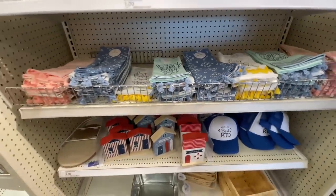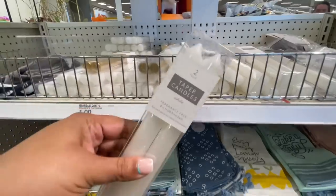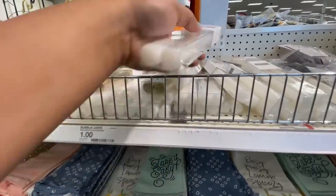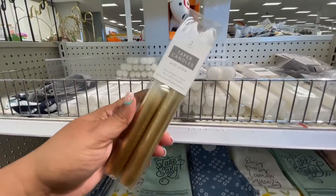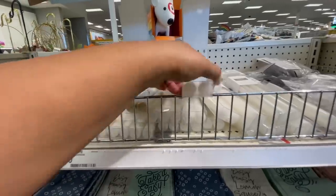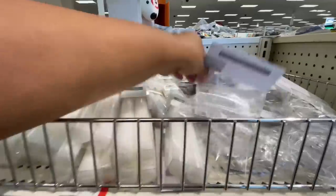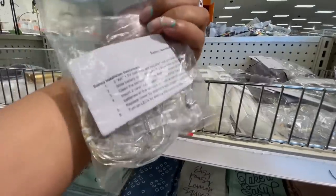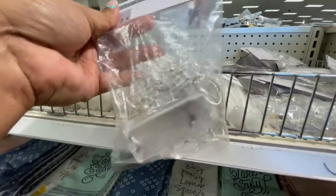They still have these tapered candles — I figured I should show you in case you were still looking. It's a pack of two in white, and then there's a little ombre action — white into gold, or gold into white. Then they also have these little clip starry lights — like little clothing pins but they're clear — and this is five dollars.